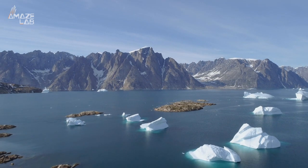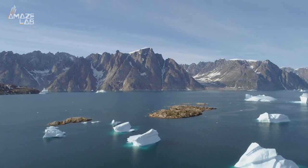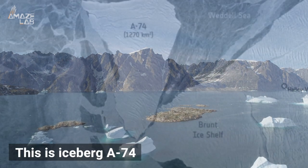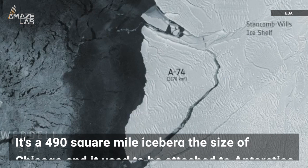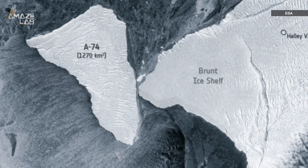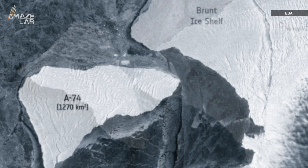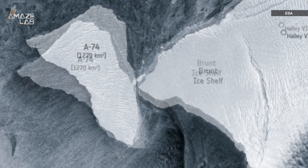Icebergs have famously been known as objects sailors need to look out for to avoid running into. But now it might be the icebergs that need to look out for other objects. This is Iceberg A74. According to Science Alert, it's a 490 square mile iceberg the size of Chicago, and it used to be attached to Antarctica. Now it's floating around the South Pacific, and it very nearly just slammed into the Brunt ice shelf, nicking the side before flipping around 90 degrees and going on its way.